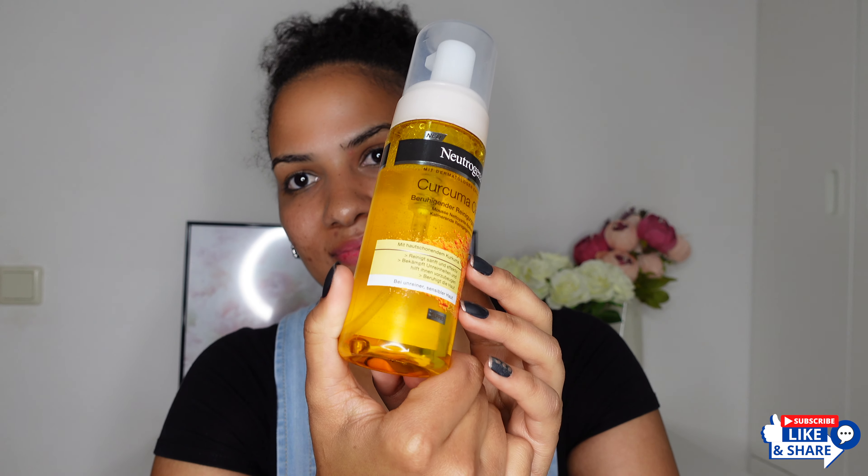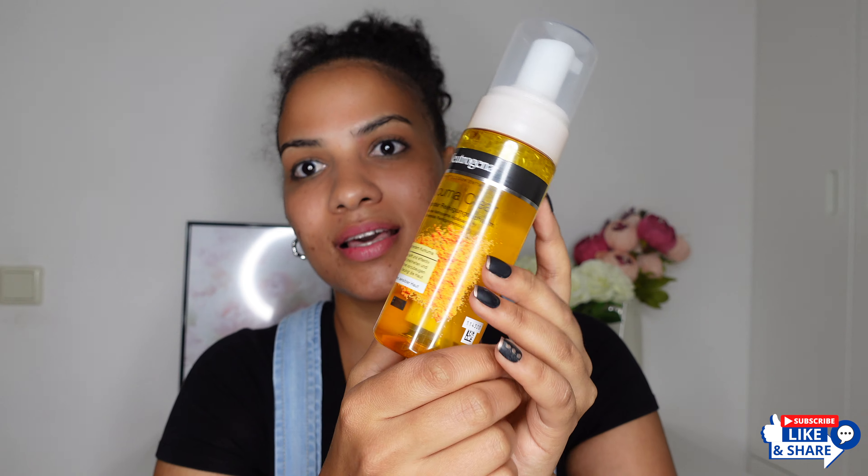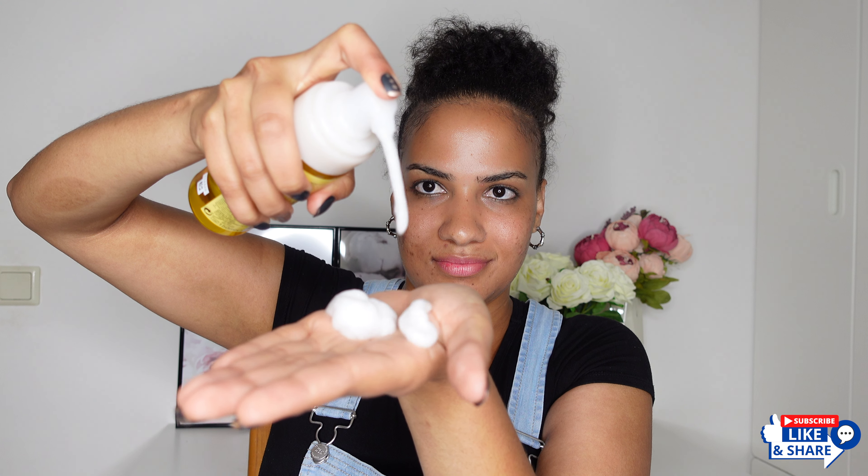This is the Clear and Soothe cleanser — it is in mousse foam. This will remove dirt, oil, excess makeup left on your skin, and all those pore-clogging impurities, leaving your skin refreshed. Let's massage this onto your skin. Oh, this feels really nice and gentle. Rinse this off — you must rinse this off.